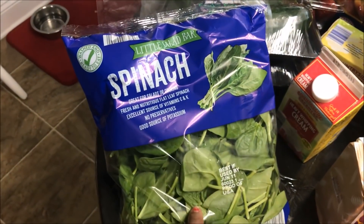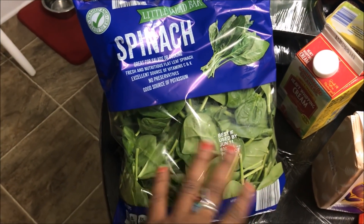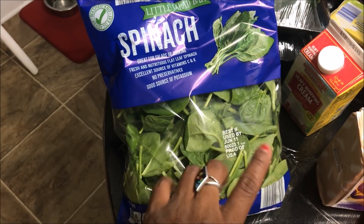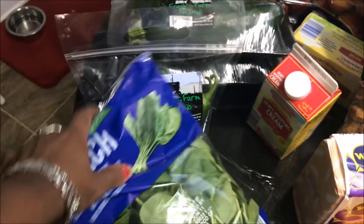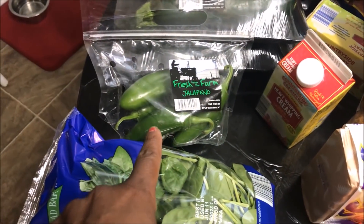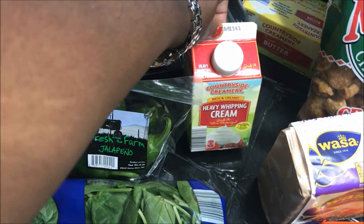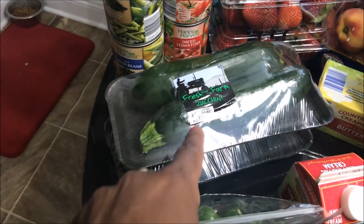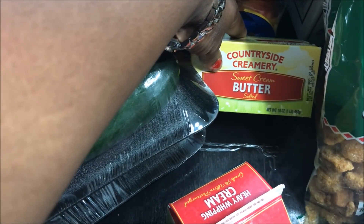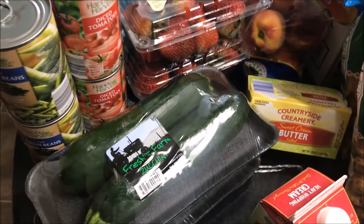I picked up some spinach — one of my subscribers was saying in order to not lose spinach, just freeze it, partial it out and freeze it in bags. I thought that was a good idea, I'm going to do that, $1.39. The jalapeños, which we did lose last week, but I'm hoping to make poppers this weekend, 59 cents. Heavy whipping cream was $1.55. The zucchini was $1.59, and I'm going to do zucchini fries — we really did like those.